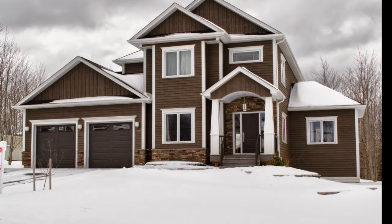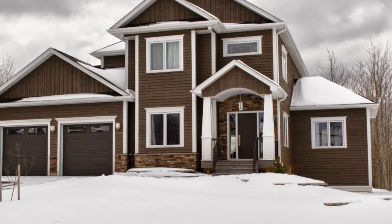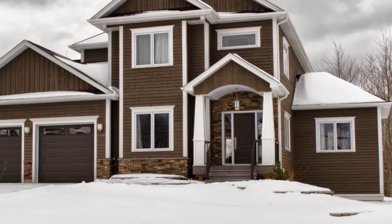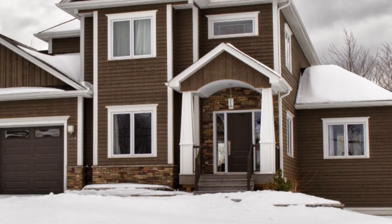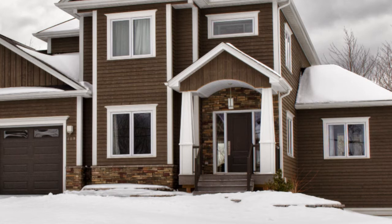As you can see, this house has gorgeous curb appeal featuring a dark gray wood siding and cultured stone trim. The main entrance has a composite front deck and massive white pillars accenting the beautiful entryway.